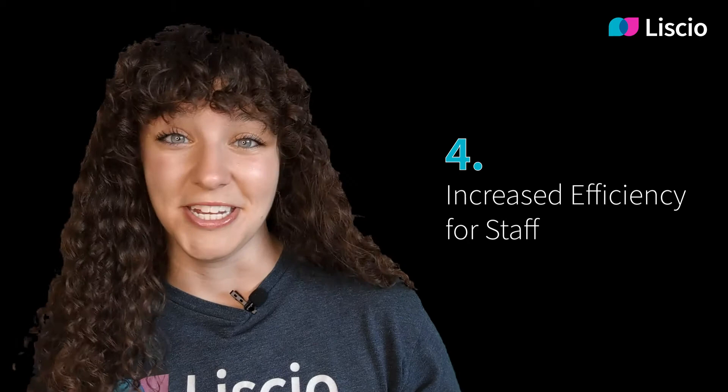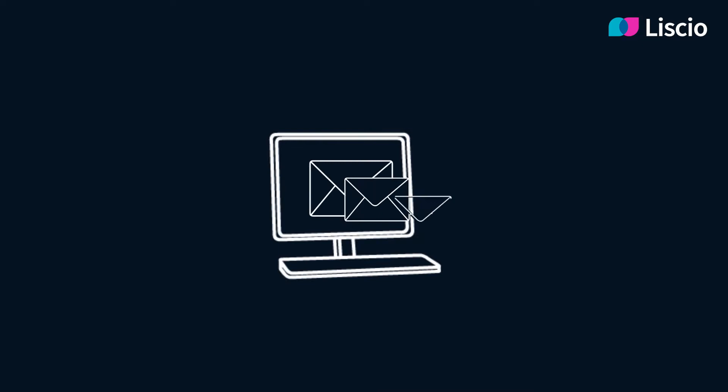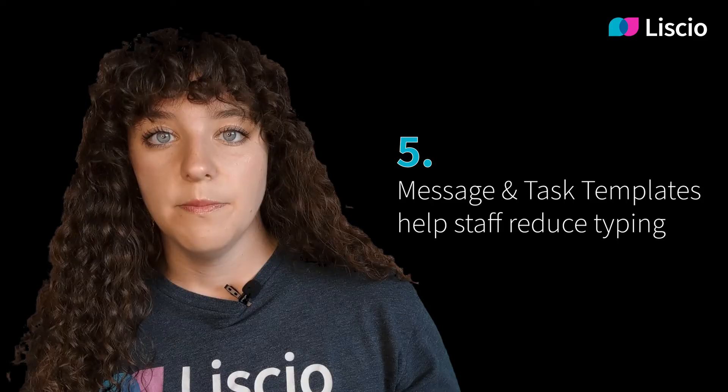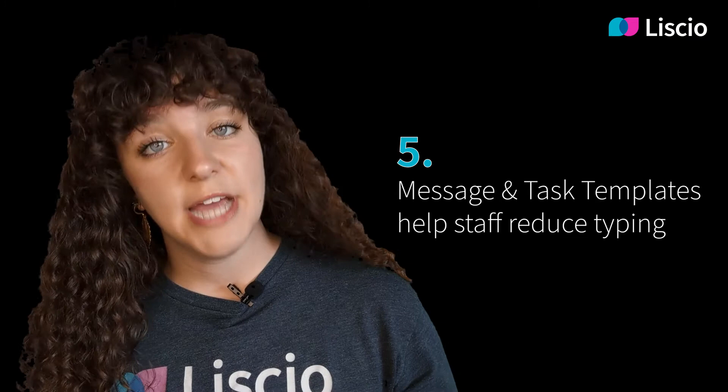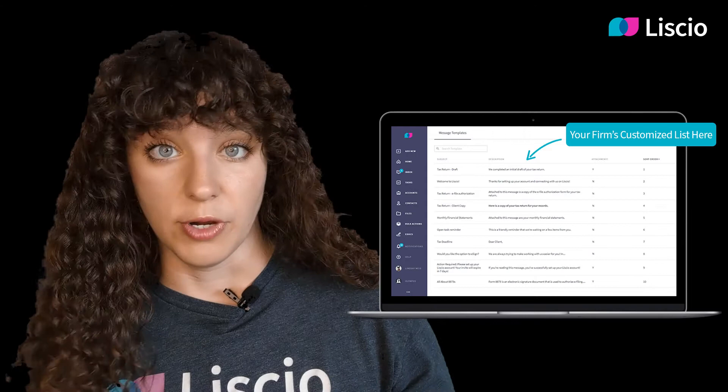Which leads us to the next big thing we think you'll love: increased efficiency for staff. Lisio was built to save clicks. With Lisio Dispatch, staff can send a report securely to their client without leaving their tax or accounting package. Anything you can print to PDF can be securely sent to your client with just a few clicks — no more downloading, saving as a PDF, uploading it to a portal, and then composing an email with a link in it. Instead, clients get a ping on their mobile phone and can securely review the document you sent. Message and task templates help staff reduce typing and use commonly used messages and requests over and over again.